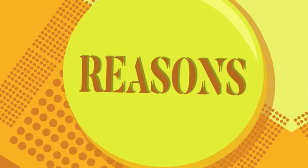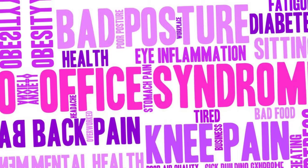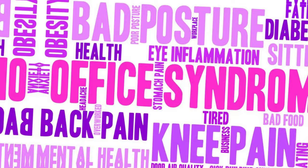Sometimes there is no clear reason for this type of disease. But diabetes, spondylitis, or many other diseases can also be the reason for such symptoms in the body.